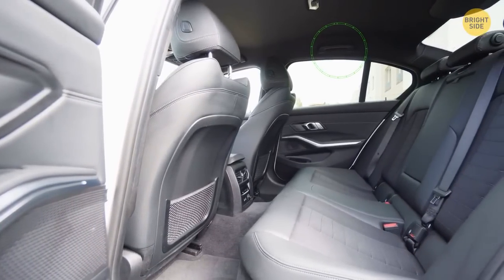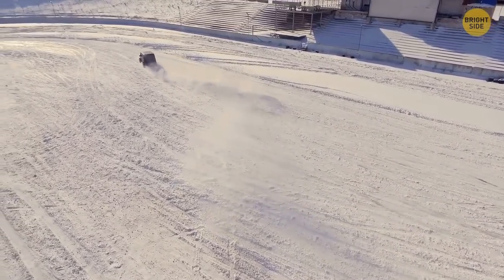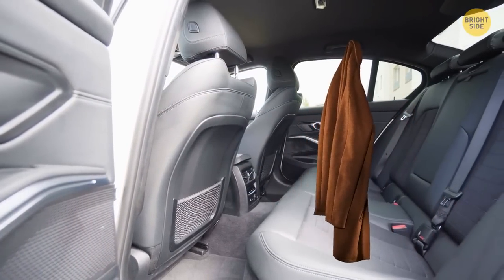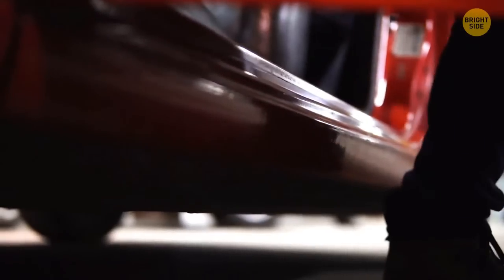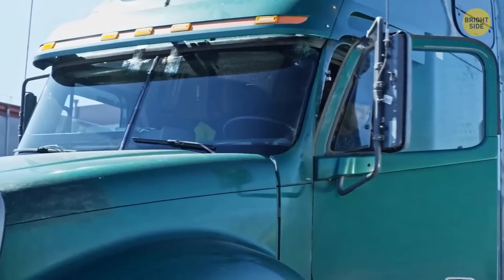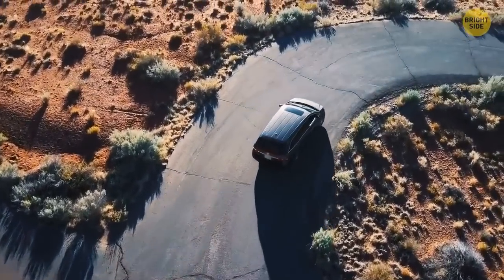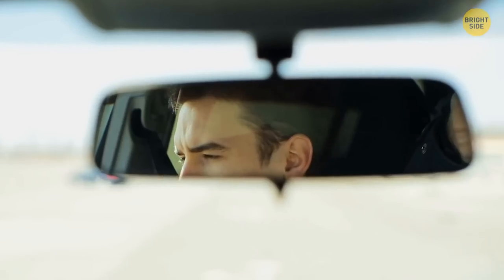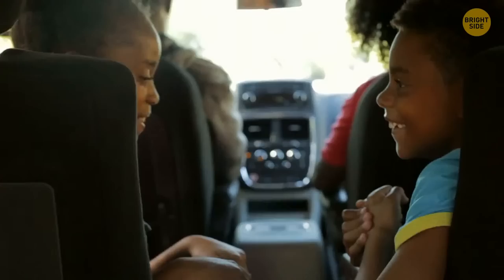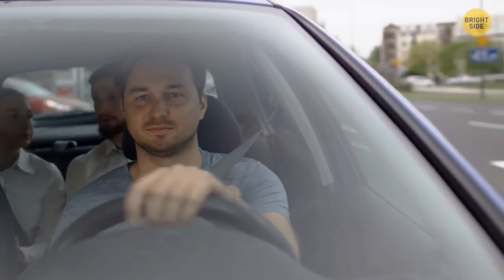Everyone knows there are handles above each door in any car — they come in handy when you need something to hold onto in case the ride gets too crazy. The original purpose of these handles was to help you get in and out of the car, a must-have for bigger vehicles. In most minivans and some crossover SUVs, you can also pull down a convex mirror from a special compartment in front of your rearview mirror. It helps you keep an eye on kids, pets, or passengers in the back seats without taking your eyes off the road for longer than needed.